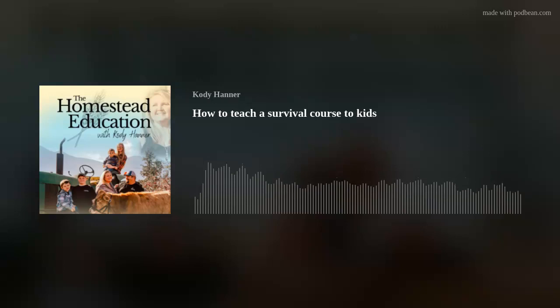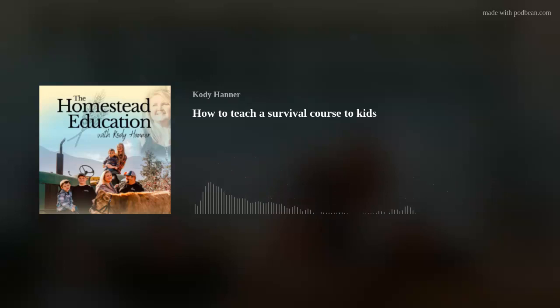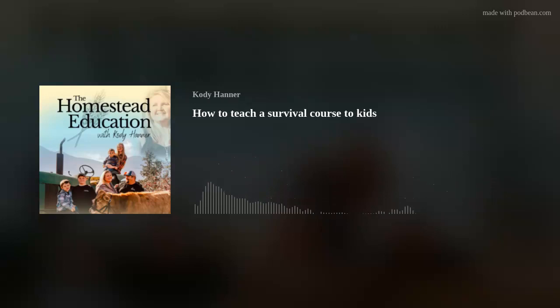Did you enjoy today's episode? If so, please head over to your favorite podcast player and leave a comment and review — this helps me know what you're enjoying and helps others find an episode that can help them. Thank you for joining me today at the Homestead Education. You can also follow me on Facebook at The Homestead Education and Instagram at homestead_education. If you have questions or just want to say hi, please email me at hello@thehomesteadeducation.com. Until next time, keep growing.